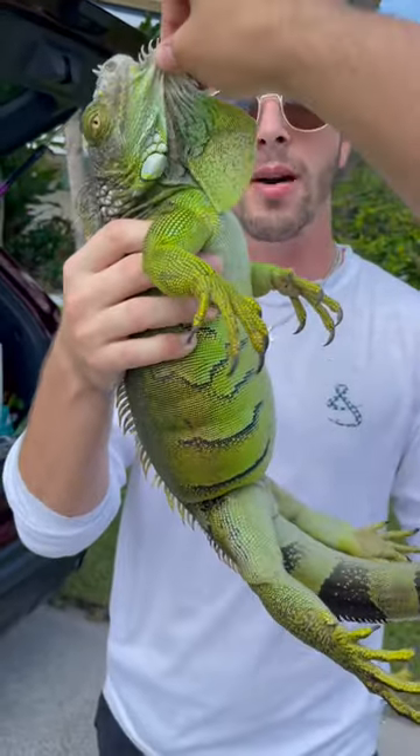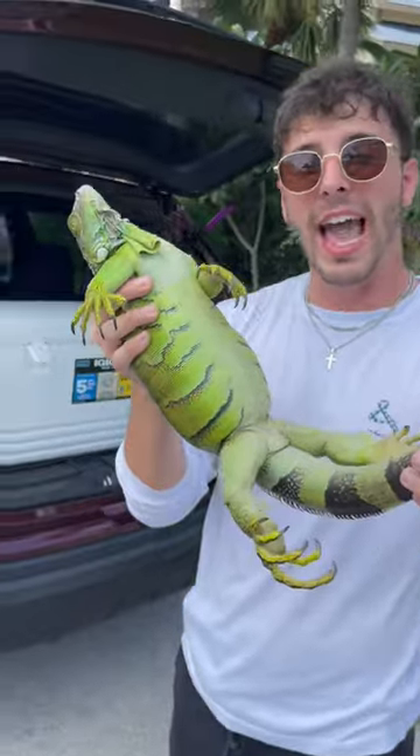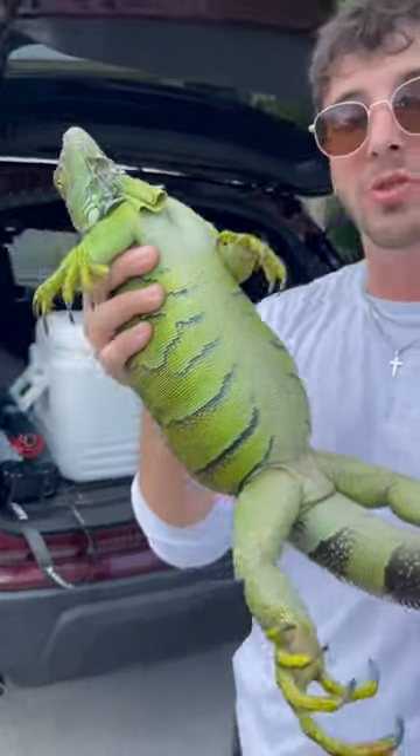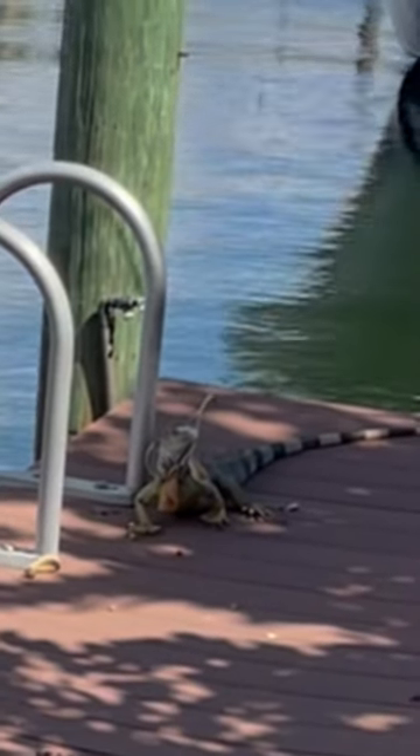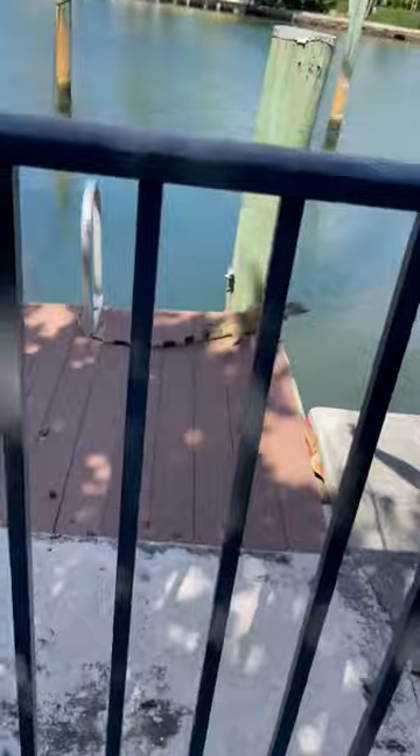They feed on a lot of native species here — that includes animals and plants because they're omnivores. They don't have many predators here, only alligators and hawks, which isn't really enough to control their population.